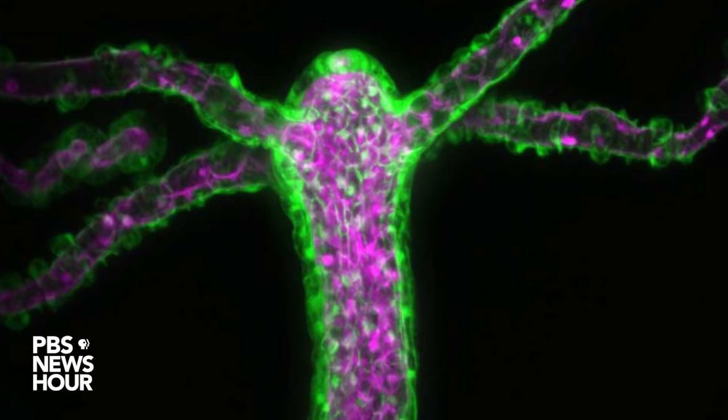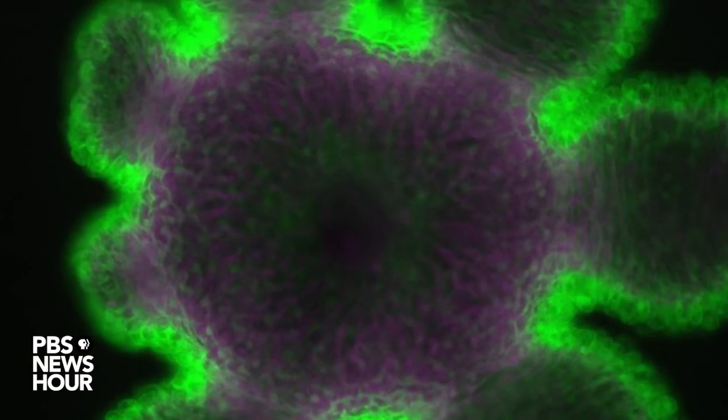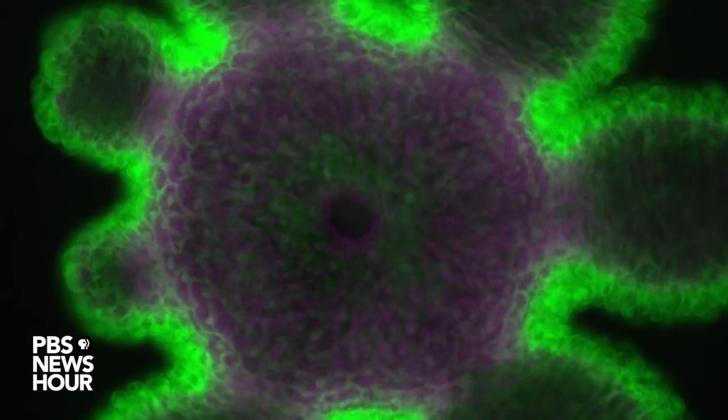It's just sealed when it's not open. What we're using is microscopy and the fact that we can label compartments of the animal with different colors, so we can look at how the cells behave during the opening of the mouth using these different color labels.